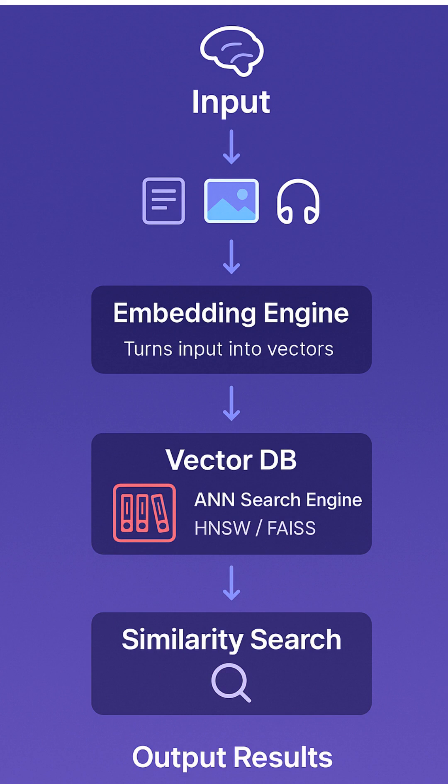Now imagine storing millions of such vectors. You need a smart system to search what's similar fast — that's a vector database.